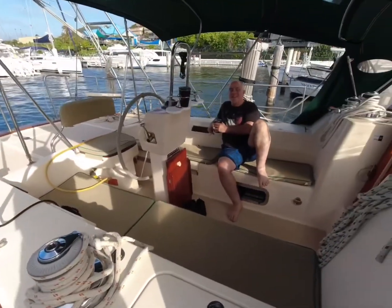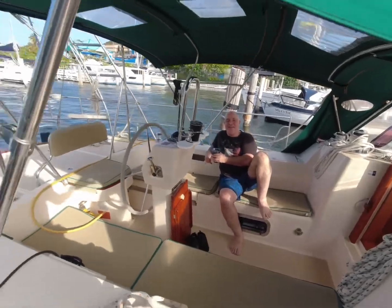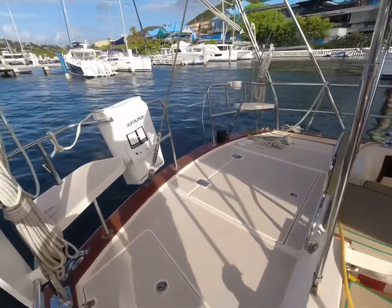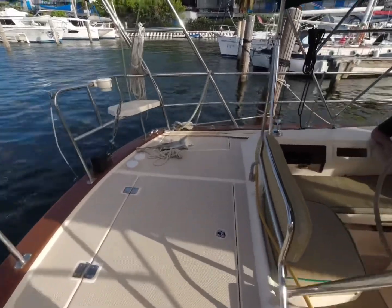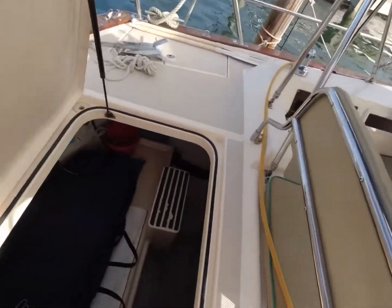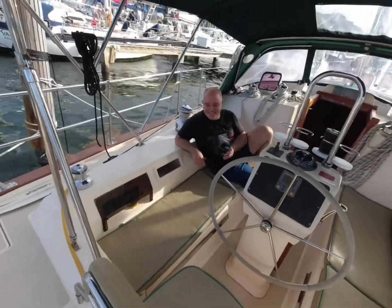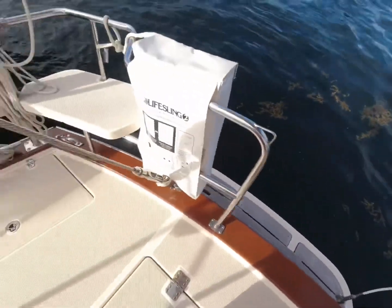That's Captain Jim having coffee. So this is one of the big differences — they extended the transom. They call this the garage. Huge — you can fit some bodies in there. And they have a swim platform, I like this. I like these seats.